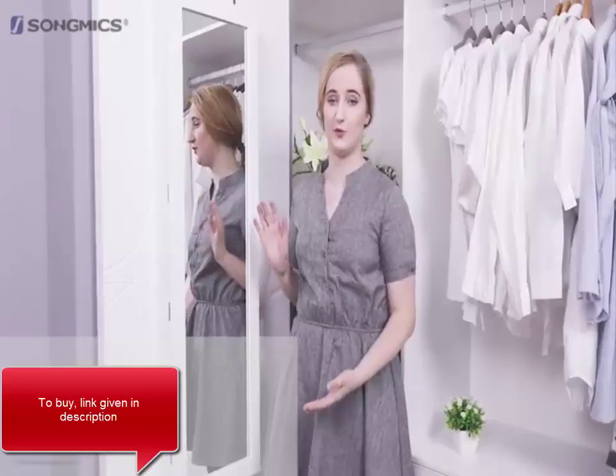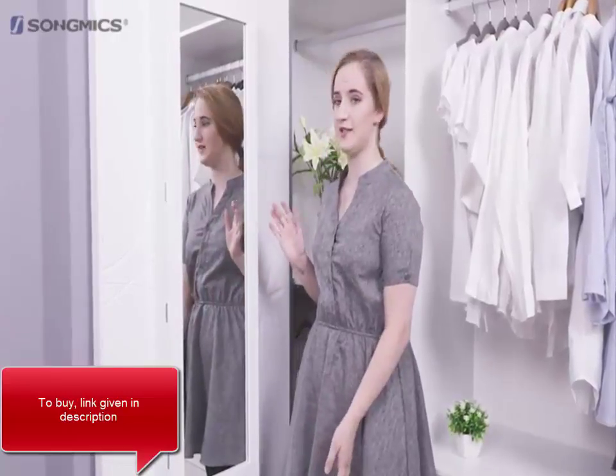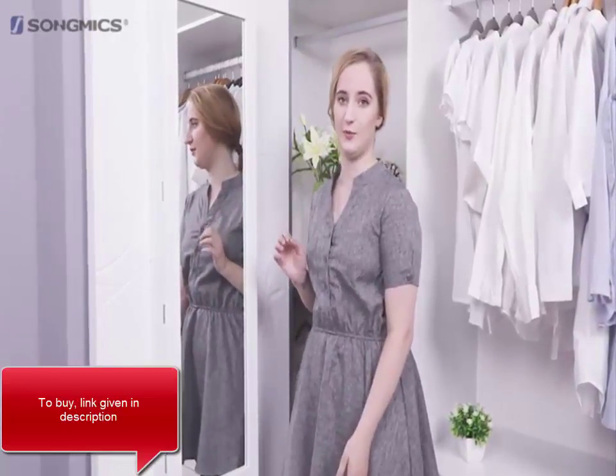Hi everybody, I'm Heather from Scotland. I found it hard to store all of my jewellery until I found this Songmix jewellery cabinet, JBC93W.